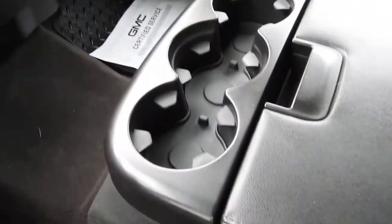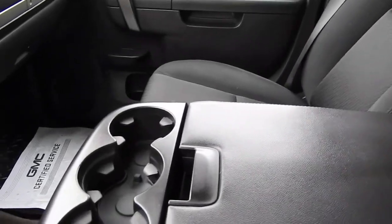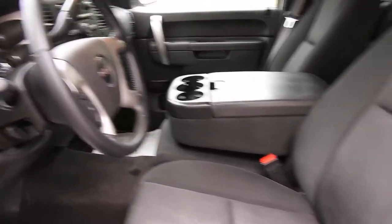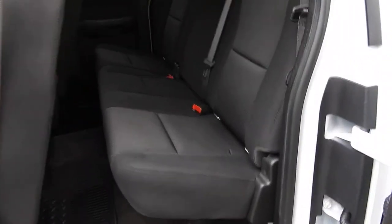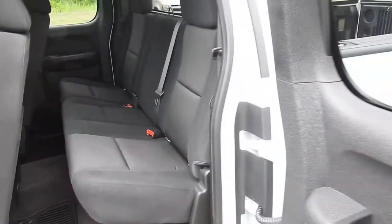This is a 6-passenger truck, so this center console here does flip up to become a seat. Go ahead and take a look at the rear seat — this is the extended cab. Plenty of leg room for your passengers back here. These seats also do fold up if you need the extra space.